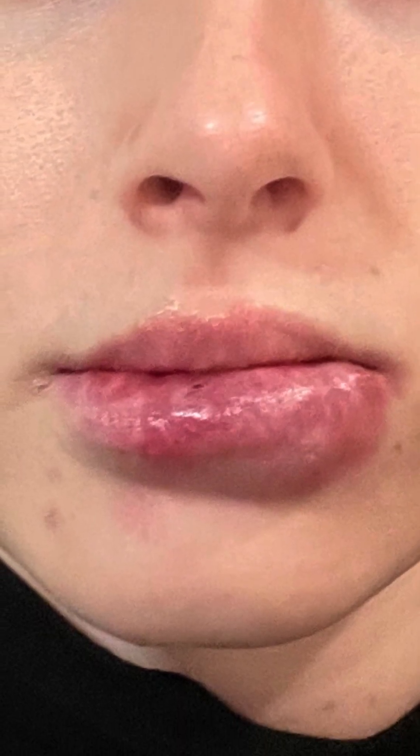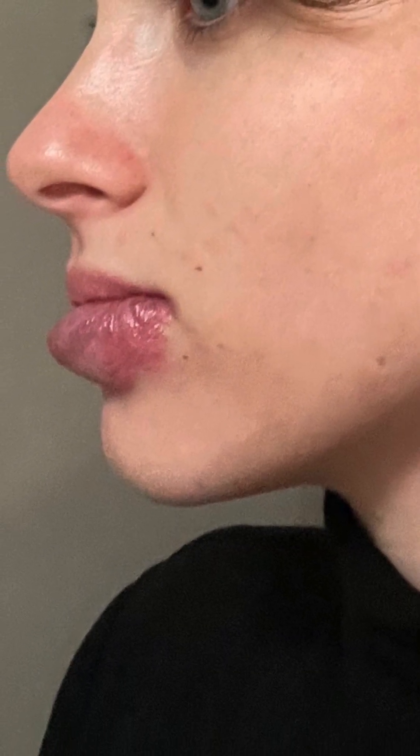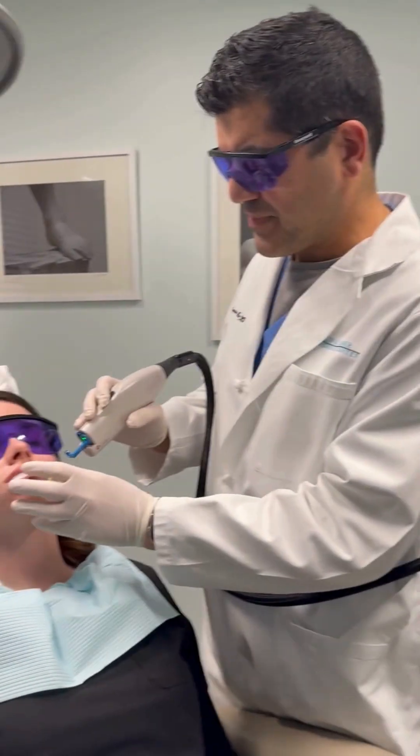Hi, this is Dr. Bertrolli, and today we want to talk about one of my favorite treatments for these birthmarks or vascular malformations using one of our favorite lasers called the VB.